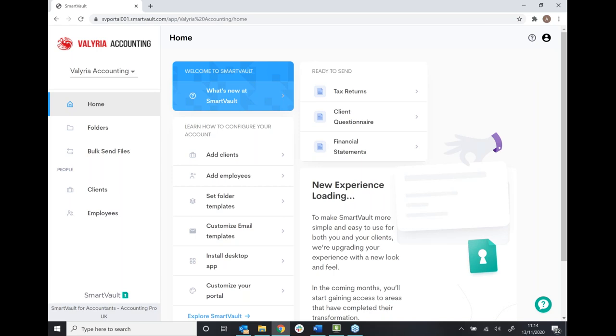Starting off, I'm in the cloud environment of SmartVault. We can log in through any web browser — I'm logging in through Google Chrome, but you can use Safari, Microsoft Edge, or Firefox. You can access SmartVault from any device, wherever you are, including your mobile phone. We also have an iPhone application, which is a really nice way to take a picture of a document and upload it straight into SmartVault.